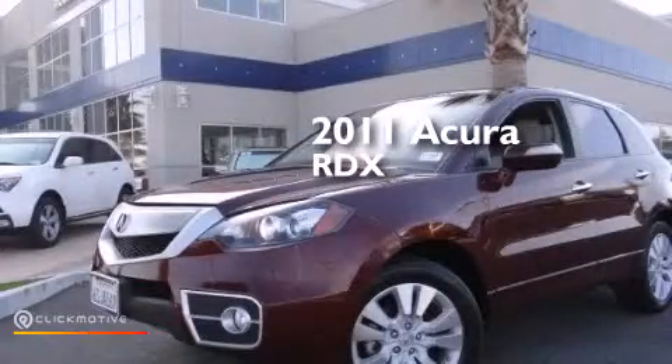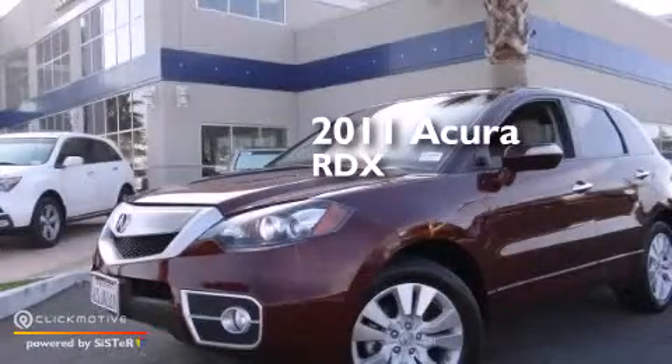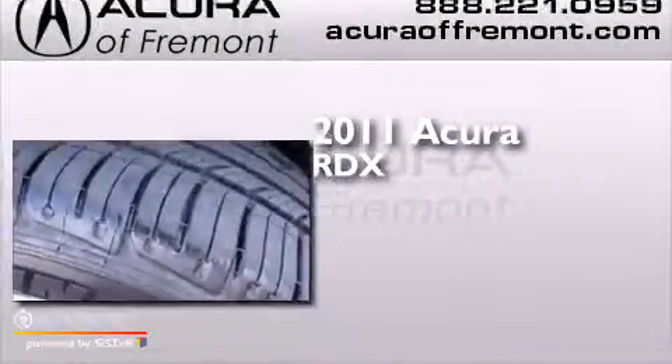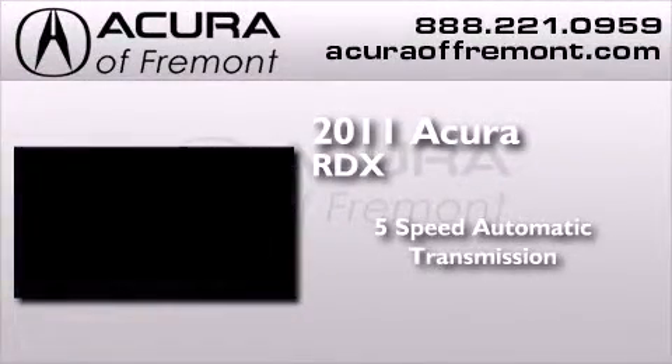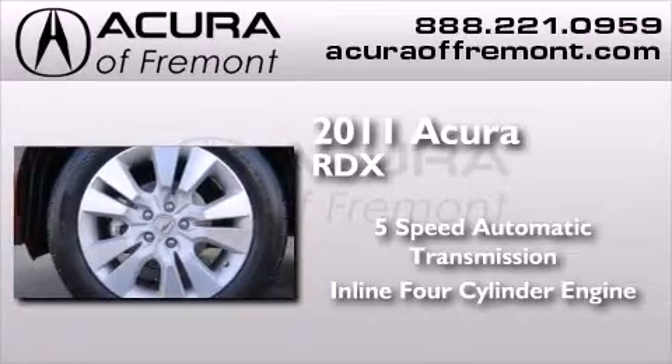This is a certified pre-owned 2011 Acura RDX. This crossover has a five-speed automatic transmission and an inline four-cylinder engine.